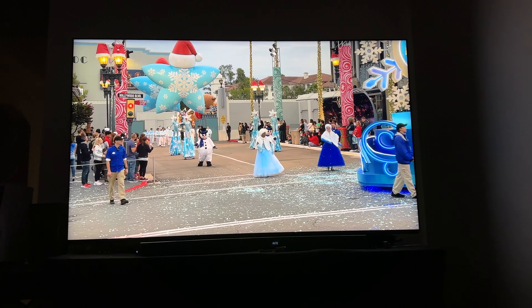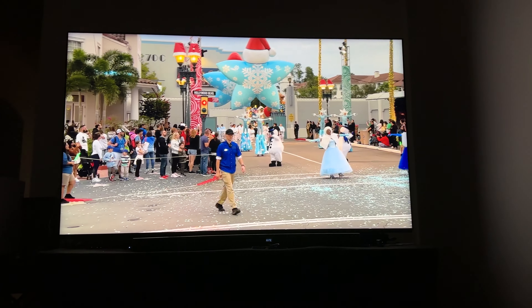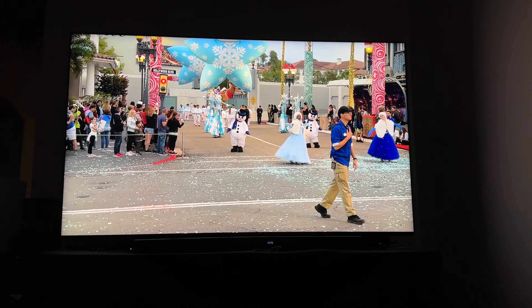Hey everyone, this is Michelle Alexandria with a quick video. This is the Sony Bravia 9 85-inch TV, and it sucks. It is going back because of a couple of major issues.